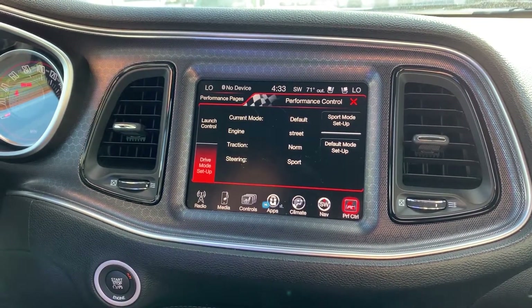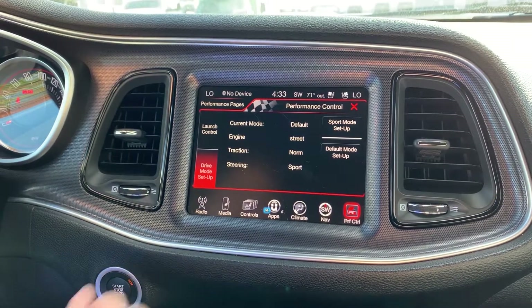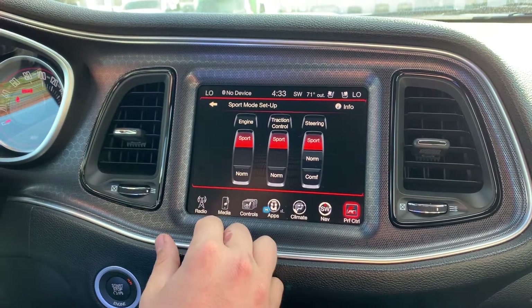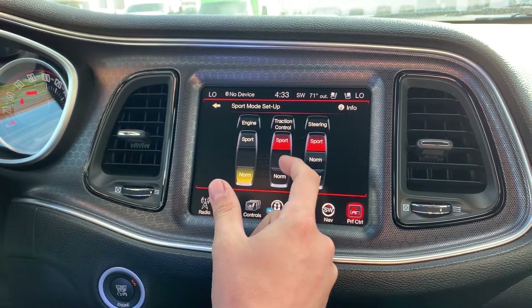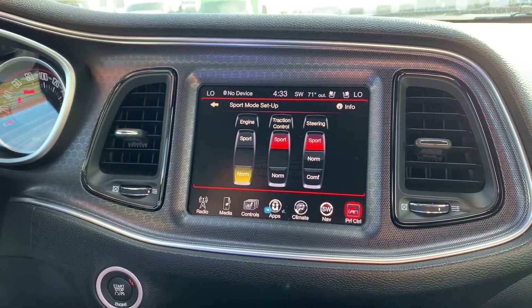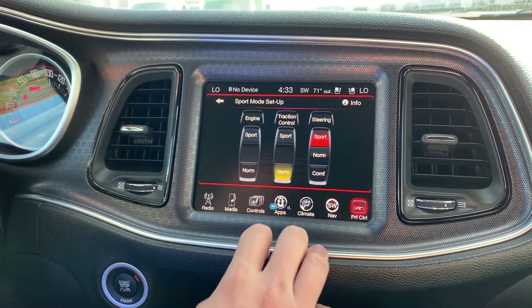If we go into drive mode setup, it'll show you how you're set up for your personalized drive mode. You can set the engine to sport or normal mode right here. For traction control, sport is going to give you a little bit more leeway and a little more control over the vehicle, whereas normal is just going to keep you in check and make sure you don't get out of control.